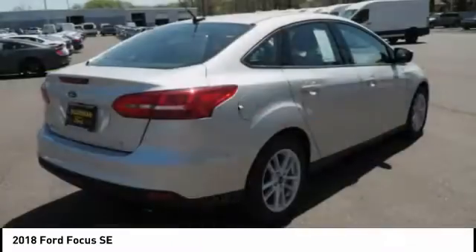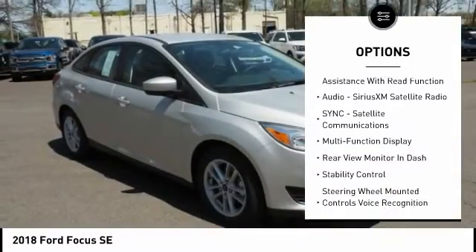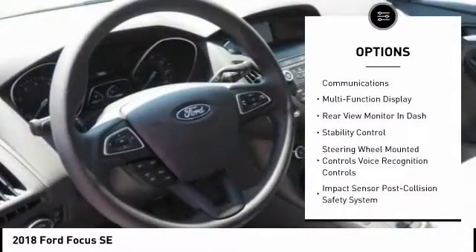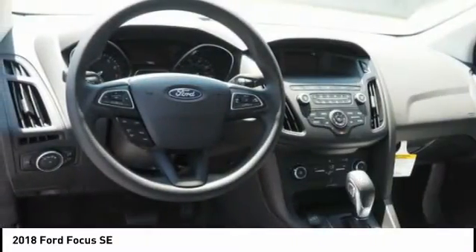Here are some of this vehicle's great options: stability control, traction control, power steering, cruise control, compass, power brakes, clock, trip computer, child safety locks, rear floor mats.